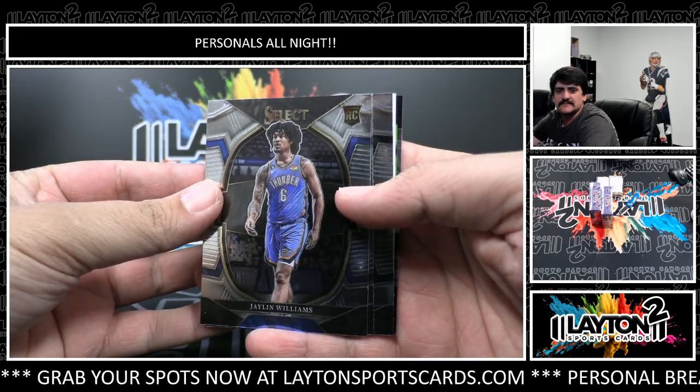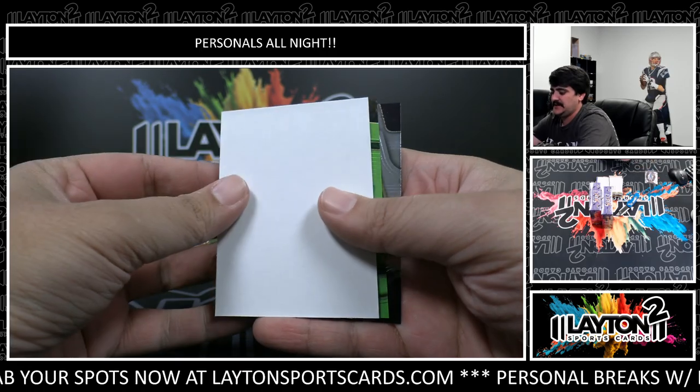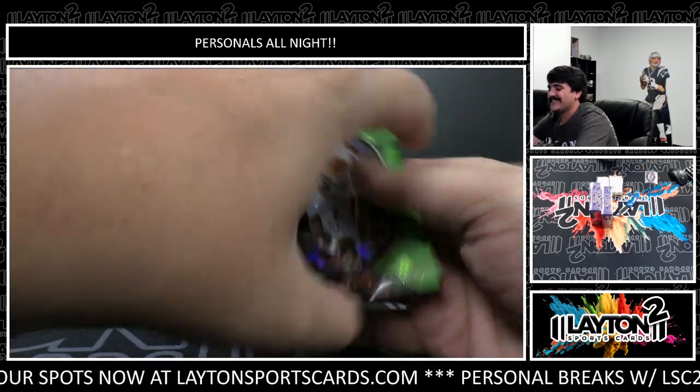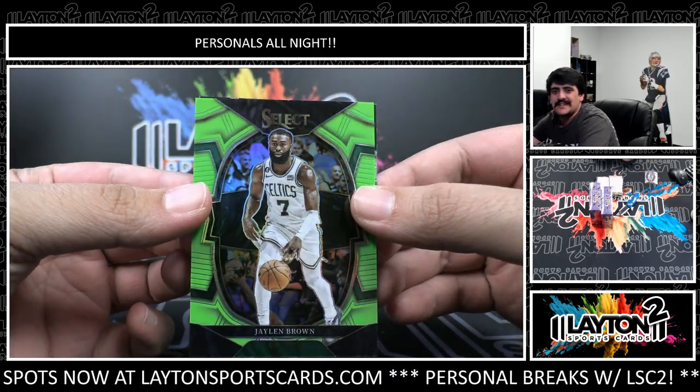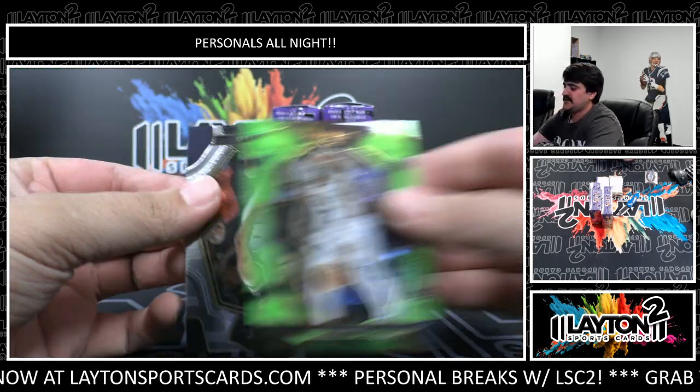Lime green to start us off - Marshall Beachamp rookie lime green. Oh, got lime green - this is Jaylen Brown for the Celtics on the lime green, that one's numbered to 75. Nice Jaylen Brown.